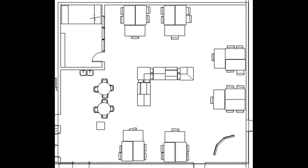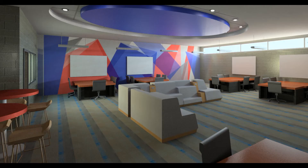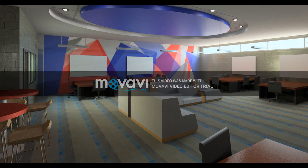Each group station seats five students and includes a monitor to replace the projector. When I'm not displaying my own presentation screen, students will be able to cast their screen and share their ideas.